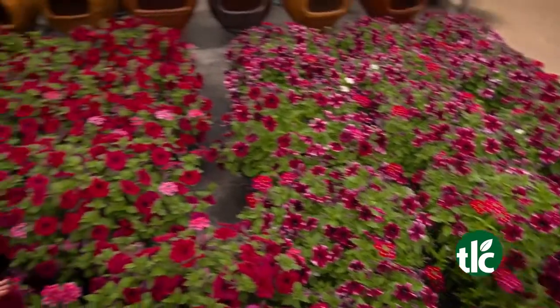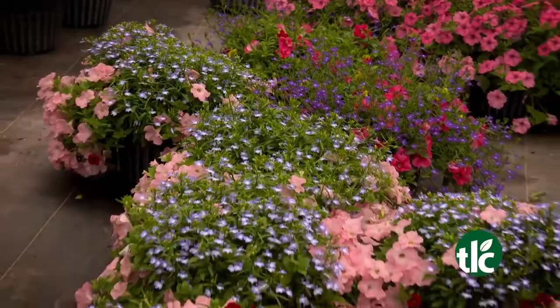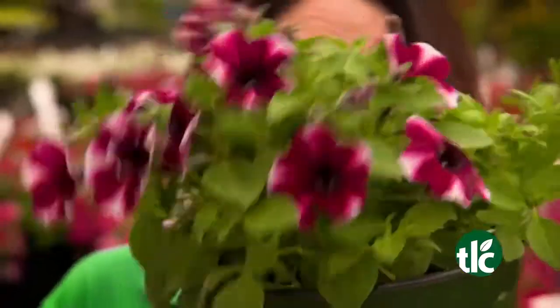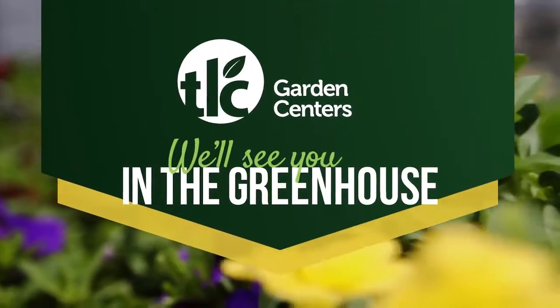And you can't talk spring at TLC without talking about combo pots. Instant color anywhere. We have a huge selection. Get it? Get planting? Get happy! It's springtime at TLC Garden Centers, and we'll see you in the greenhouse.